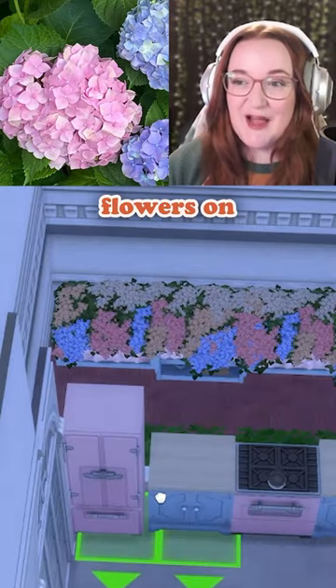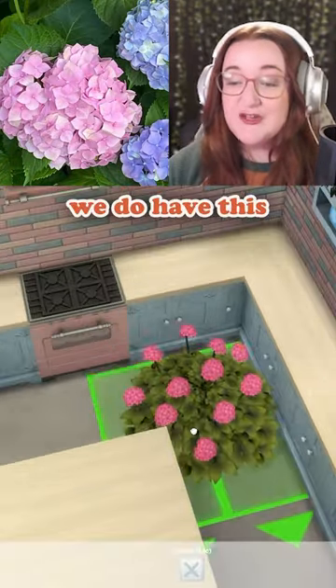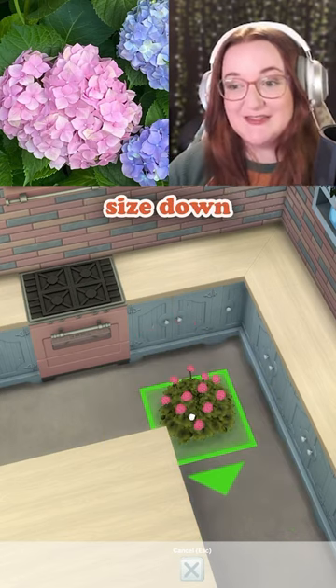Adding these flowers on top of the cabinets. I don't think we have any hydrangeas in indoor plants. We do have this bush, though, which I can size down.